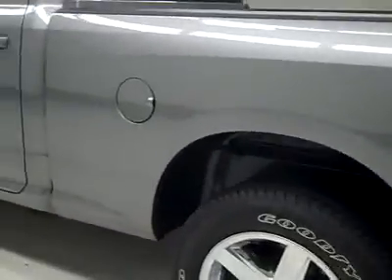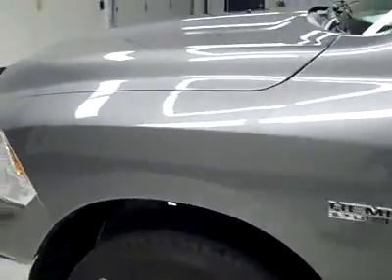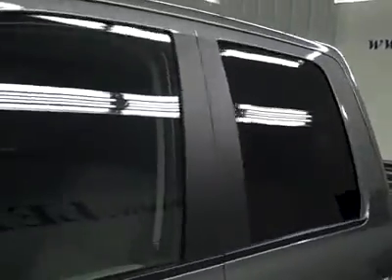Down this side, very clean shiny paint here too, no dents or dings and no scratches here either. The hood looks great too, and the body is in excellent shape. Let's take a look at the interior.